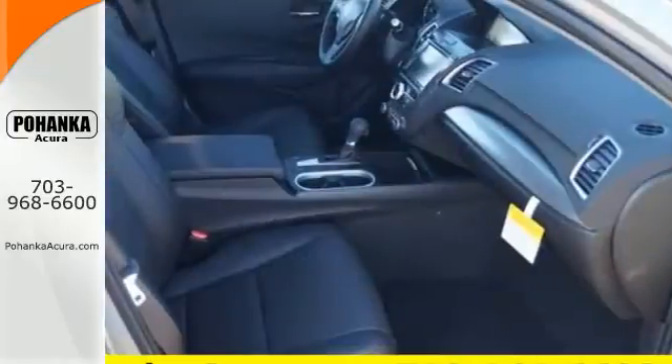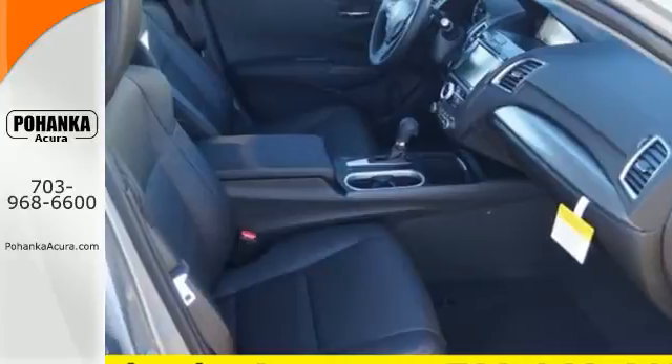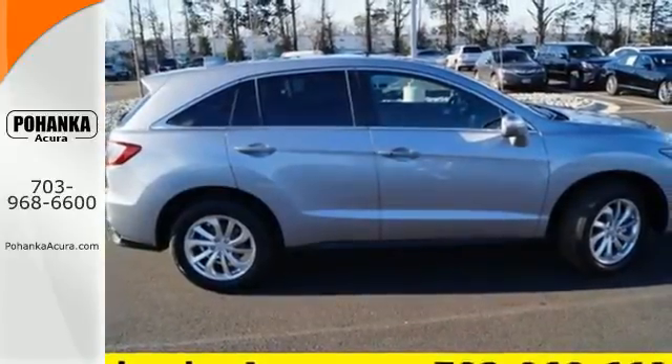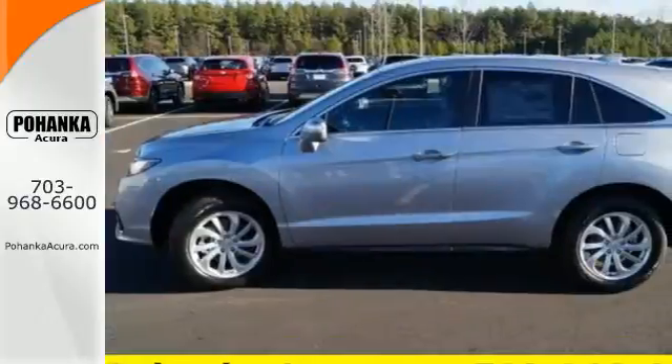With the 3.5L iVTEC V6 engine paired with the 6-speed automatic transmission with sequential sport shift paddle shifters and grade logic control, you will never be left wanting for more power.